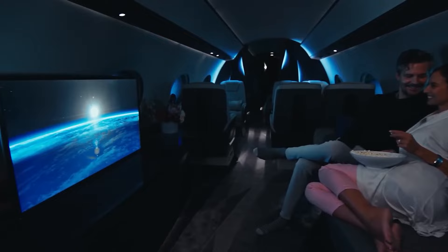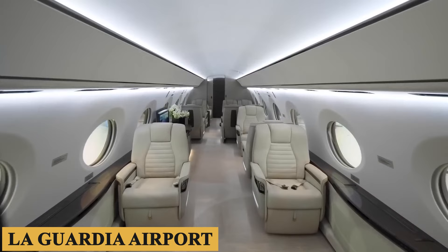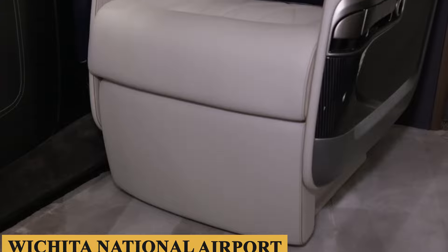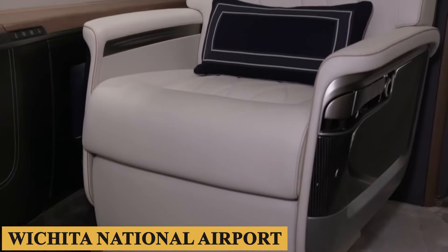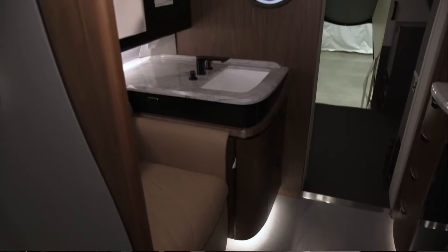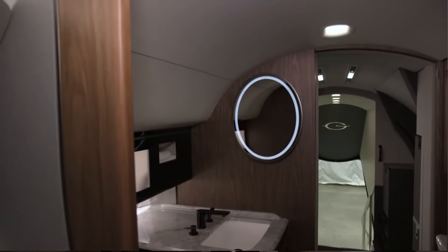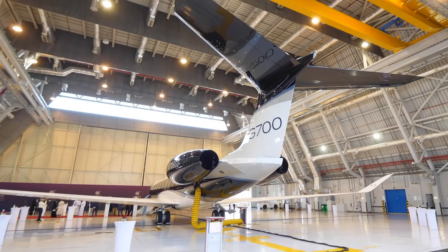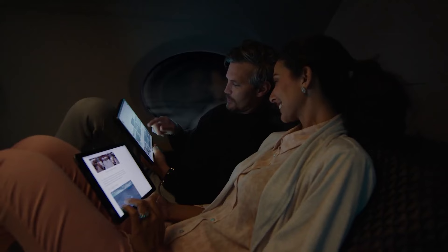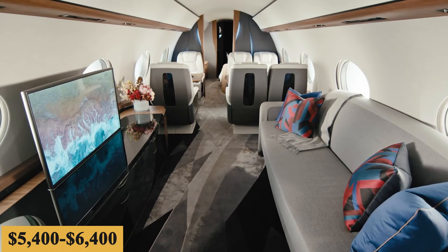Landing fees will vary from airport to airport — for example, flying regularly out of LaGuardia Airport, New York would cost more in landing fees than flying from Wichita National Airport. Handling fees go hand-in-hand with landing fees: when on the ground, you will need the aircraft to be parked securely, bags unloaded, and various ground services provided. Fees for crew, landing, and handling are estimated at $350 to $450 per hour. In total, the hourly variable cost for the G700 is estimated at $5,400 to $6,400.